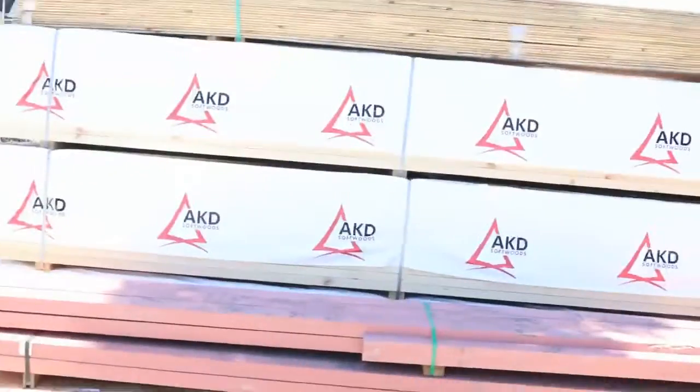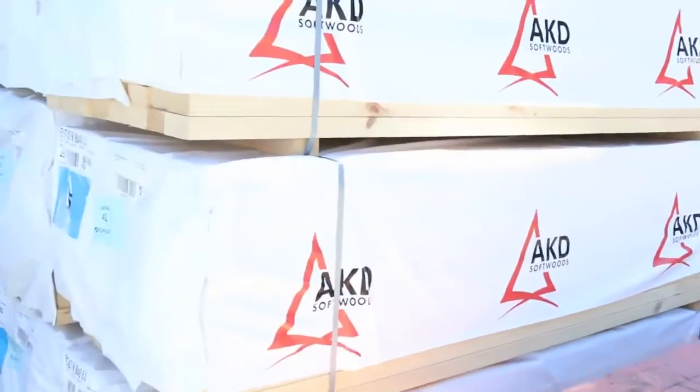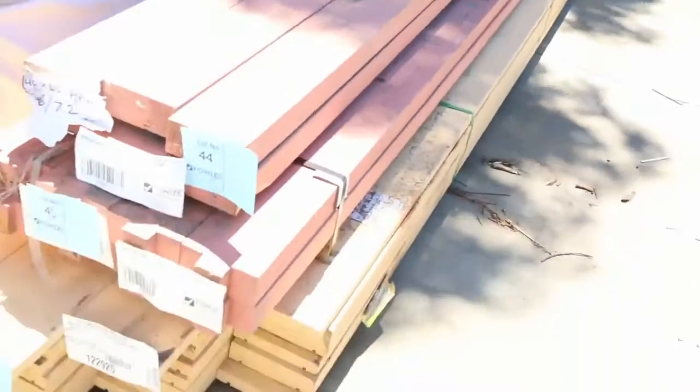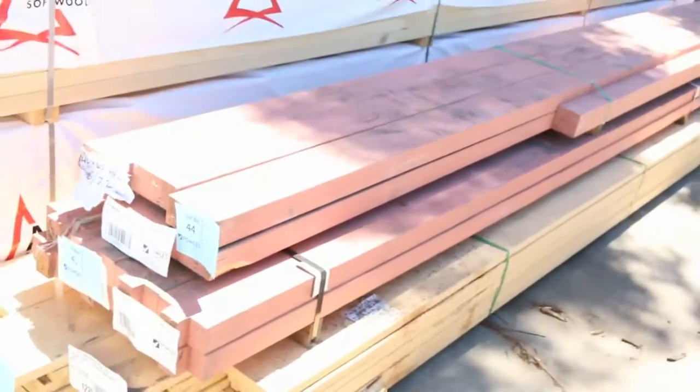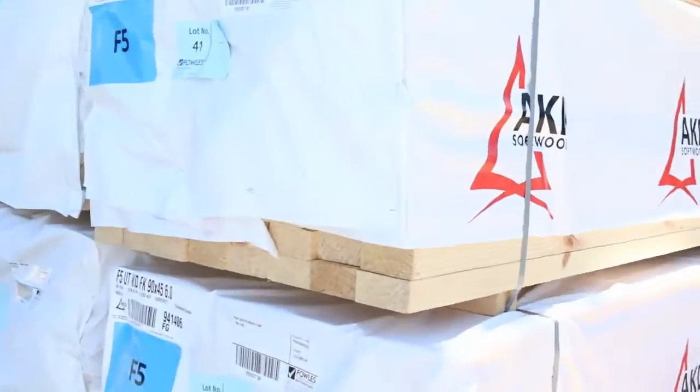Look at these big long beams here — we've got some GL8 prime beams, a pack of 6.6s and a pack of 7.2s. Just underneath that, some prime fascia — nice long 7.2 metre prime fascia. Again they'll go to the highest bidder, so make sure you're here and do not miss out on this.